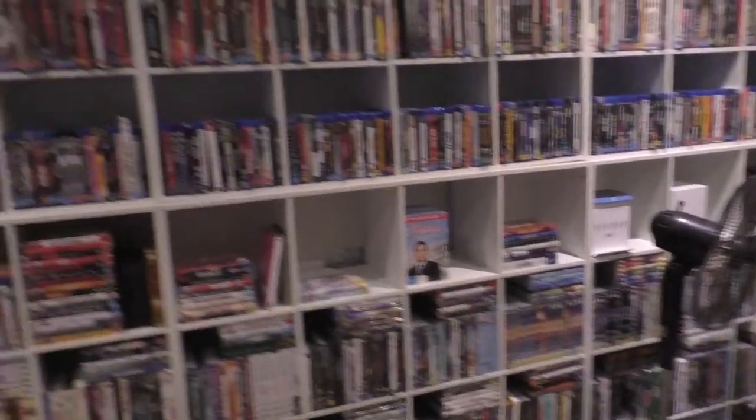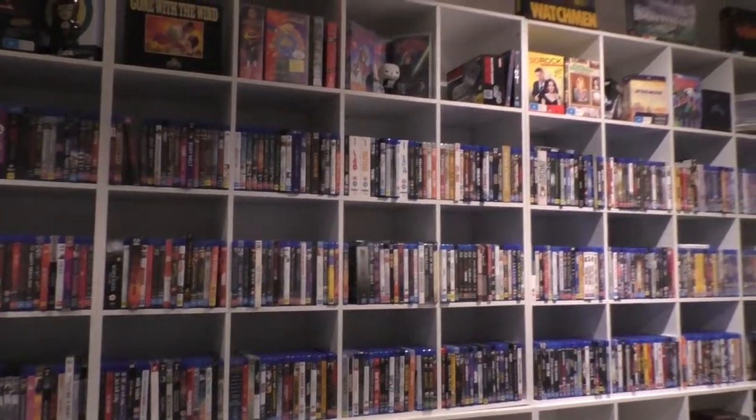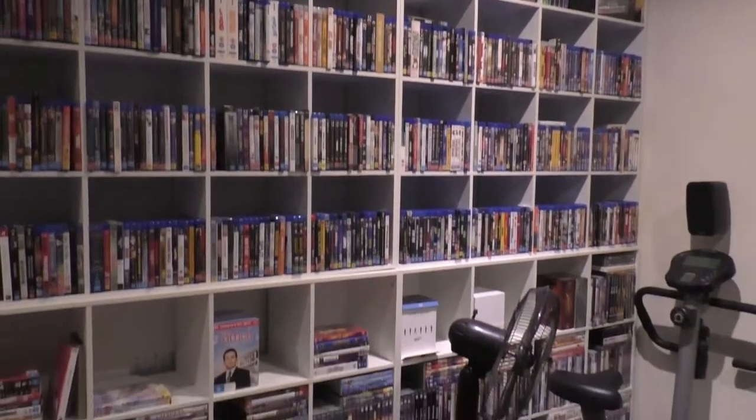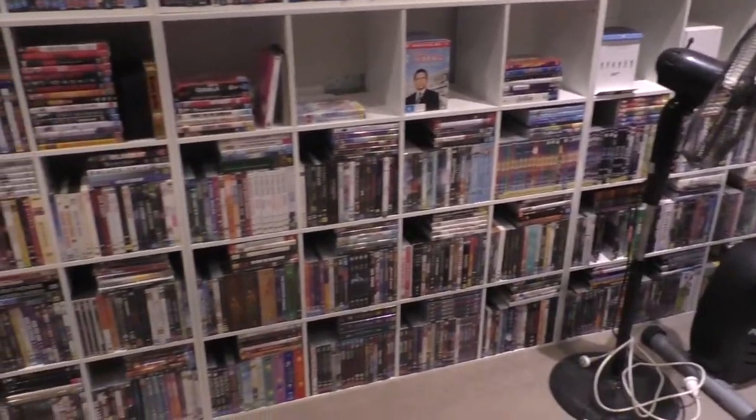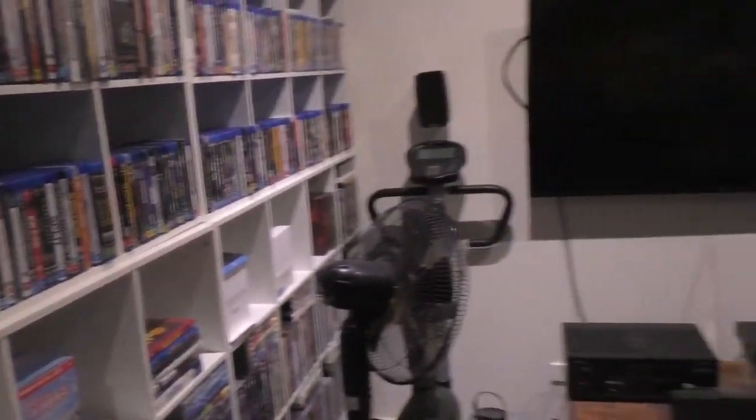So that's the theatre room tour. In terms of numbers: DVD-wise I certainly have over a thousand DVDs, but I don't own them all — that collection spans about 20 years. I probably own five to ten percent of them. The Blu-rays, on the other hand, I'd say 95% are mine because I prefer Blu-ray and 4K format. Box sets are a mixture between myself and dad.